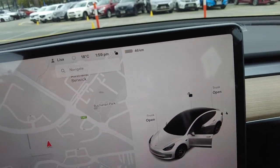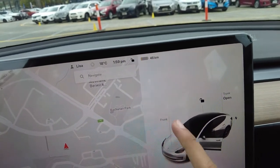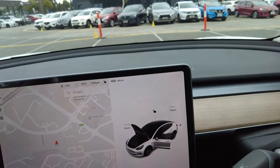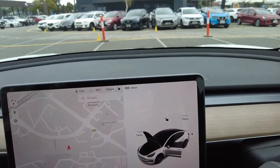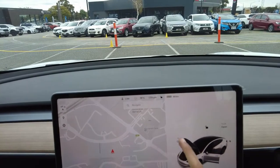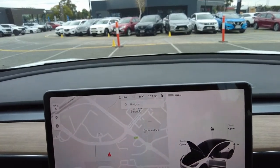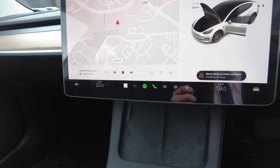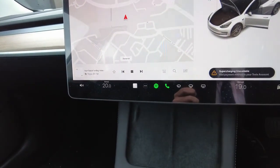To open the front trunk, we can just press open and that has been opened. We just lift it up and put our storage in there. That's been locked as well. Nice, simple car to use — nothing too hard, but just have to get used to it.